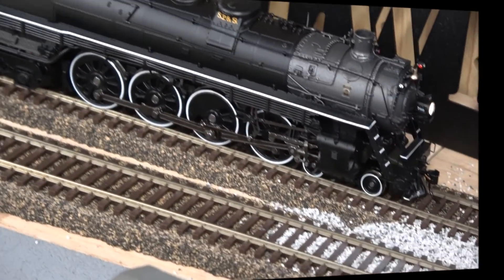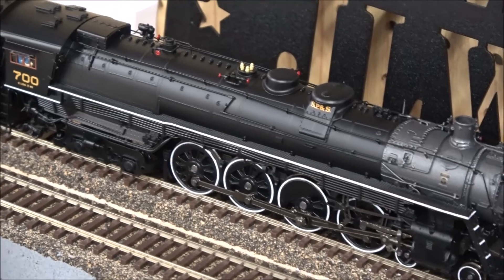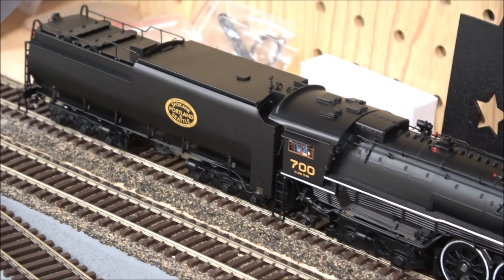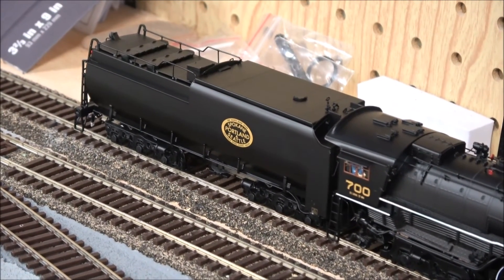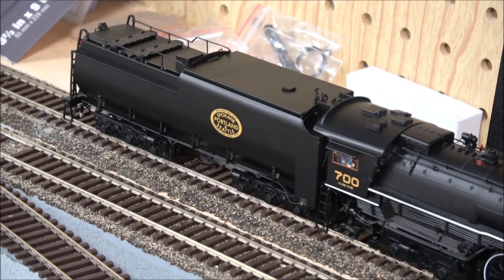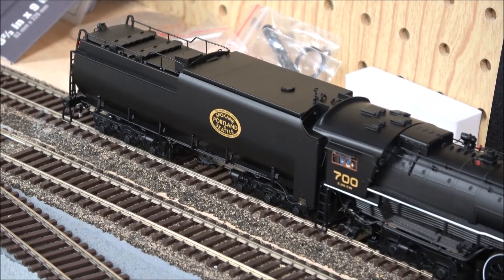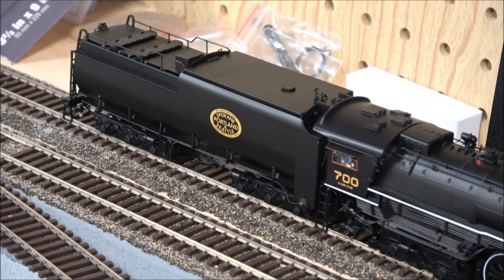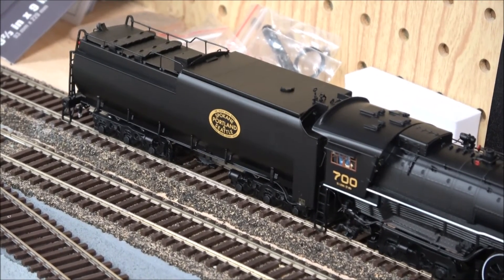That's going to wrap up this product demo on the Broadway Limited SP&S number 700, a 4-8-4 brass hybrid locomotive. I hope you enjoyed the video. I'll leave you with some run-by action now that the layout is established — no scenery yet, but we can at least run the train. Highly recommend this locomotive — it is fantastic, especially if you can find good discounts at your brick-and-mortar hobby shops or online retailers. See you next time, take care.